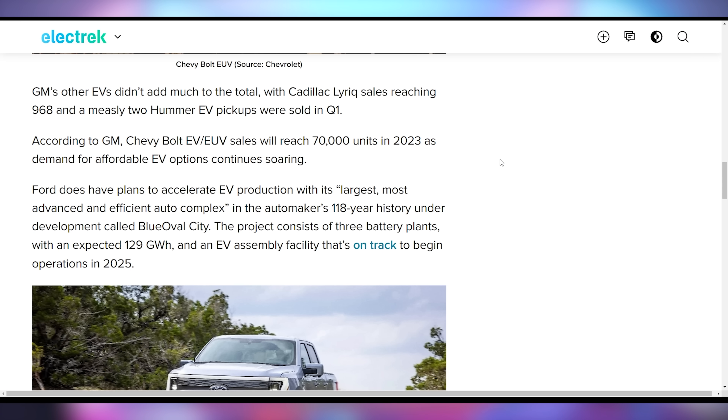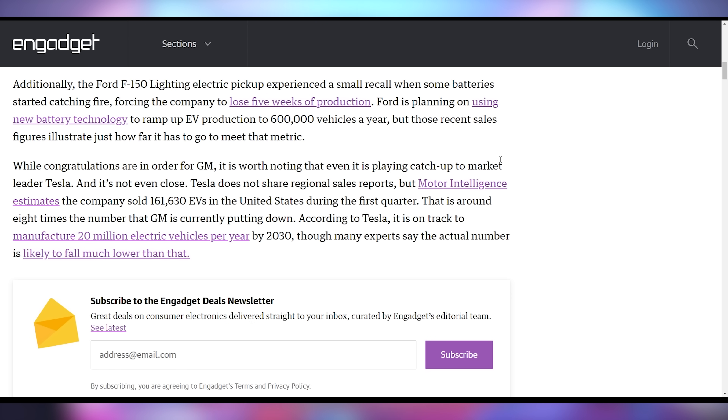Those two Hummers are worth half a million dollars because they sell for a very large amount. It does look like GM is doing okay — however, if you compare it to Tesla's Q1 numbers of roughly almost half a million total cars sold, analysts think Tesla sold about 161,000 here in the US. Number two is a very far cry with GM barely selling more than 20,000 vehicles.